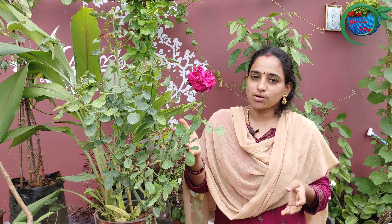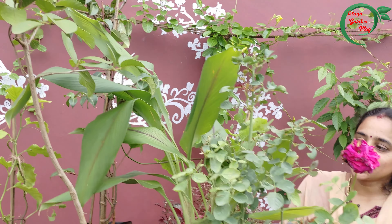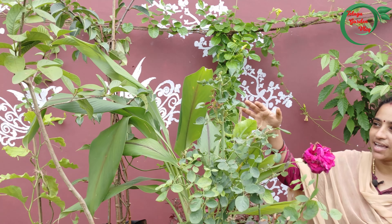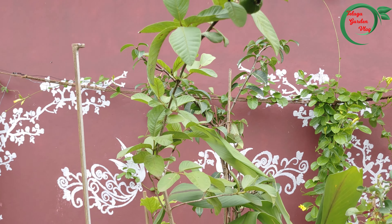If you buy the house on your own, I would like to buy a house with flowers. You can see flowers in the same way. The flowers are very different. Please like, share, and subscribe. Bye.